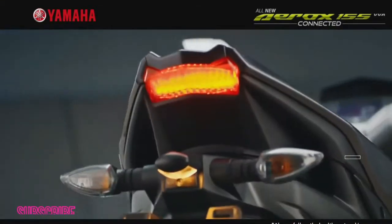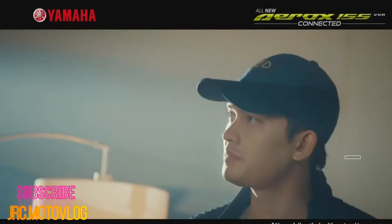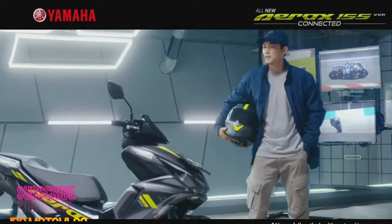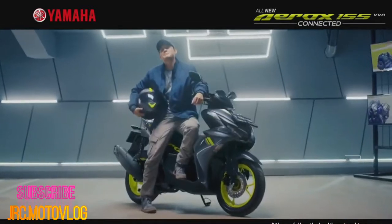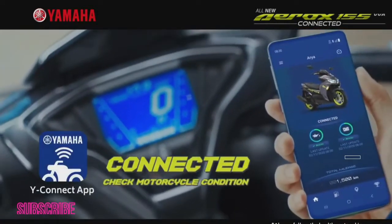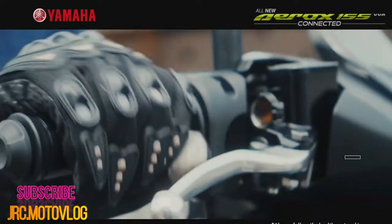Standard fitment is Yamaha's Y-Connect app, which hooks up with the rider's smartphone to monitor calls and messages, maintenance schedules, error codes, and last parking location, with the ability to share the information online with other Aerox 155 Connected riders.